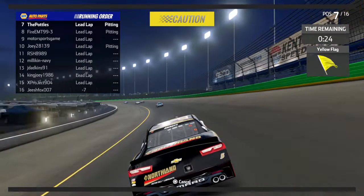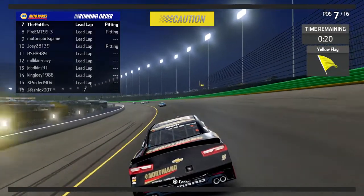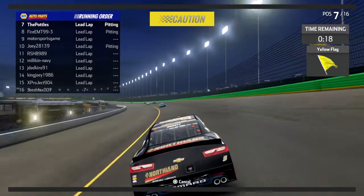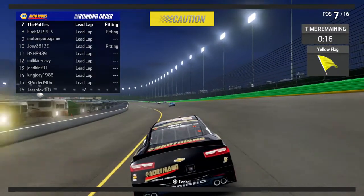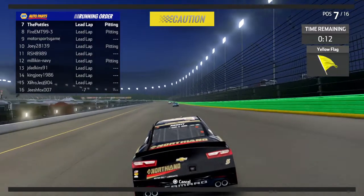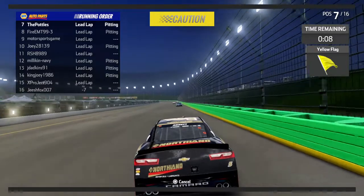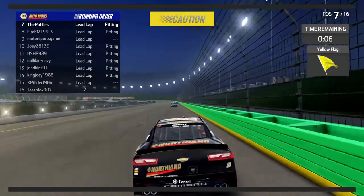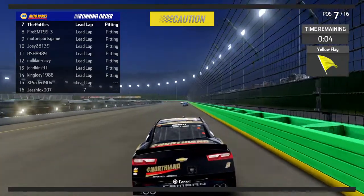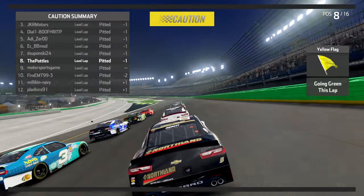Currently 10 laps into the stage with 13 laps left to go. We should see a couple of drivers come here, take some tires and fuel, maybe make some adjustments to their race cars. Hopefully they can fix whatever they think is wrong. Looks like we got a couple takers here. We have a field of 15 cars on the track here tonight at the Kentucky Speedway.